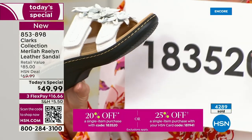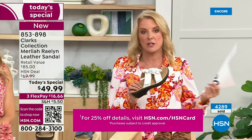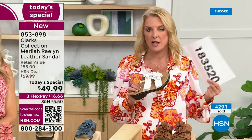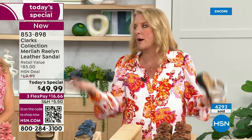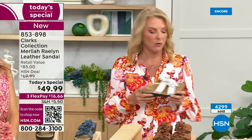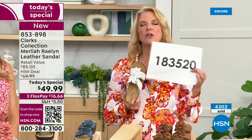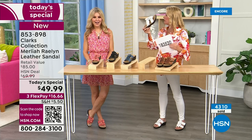Even if you're not going to use the code on the Today's Special, you can use it on anything except electronics, up to $35 off. There is a max to that 20%. These are going to go up to $69.99 at the end of today, and we're still beating Clarks store price of $85. Please use the Today's Special — it's only for today. Use the code, and I think this is the best way to use that code today.